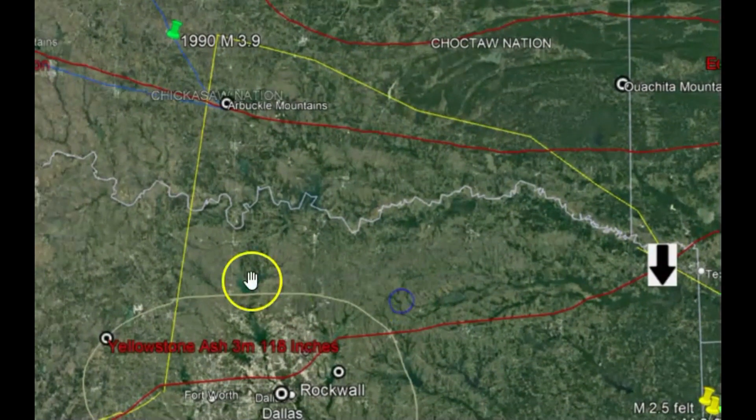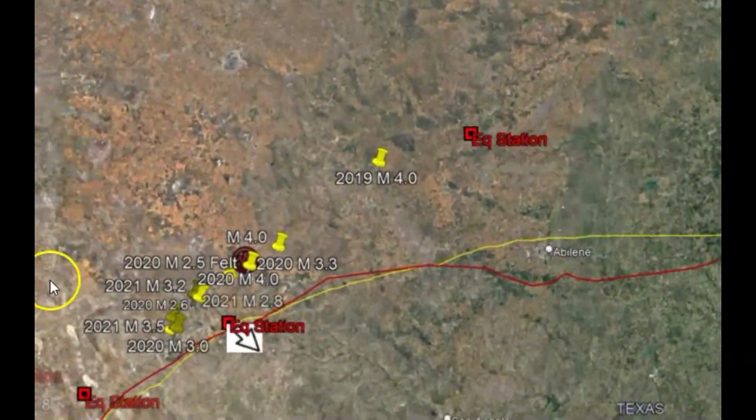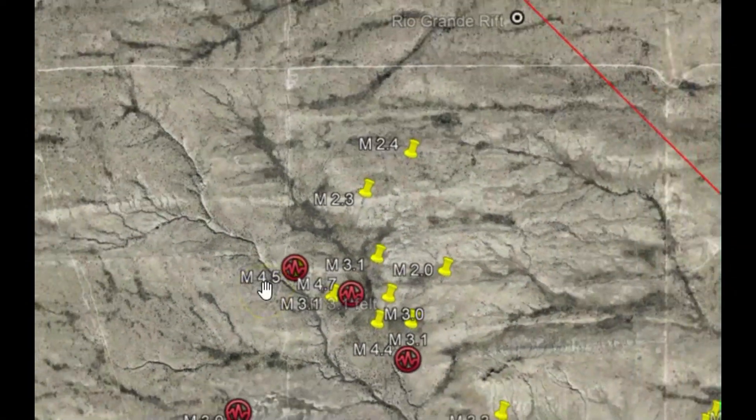Also during that time, we had the Farallon plate subducting all the way over here, and that created a lot of orogenesis, a lot of earthquakes, a lot of magma coming up.